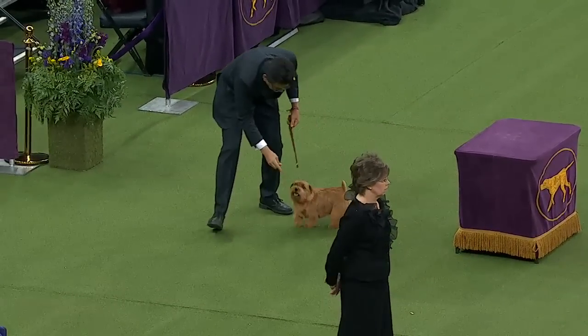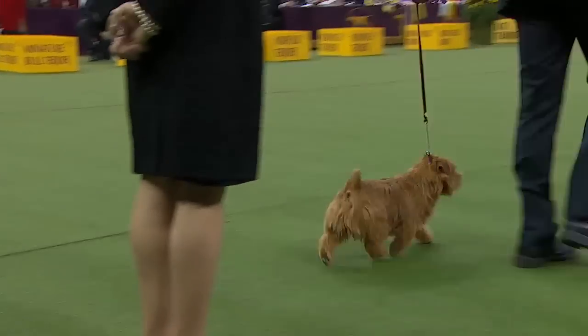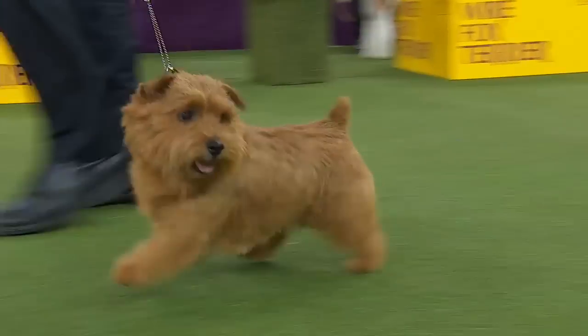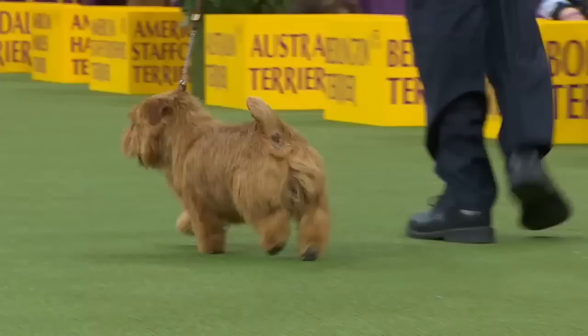This is Norfolk Terrier number seven. So we have the Norfolk and the Norwich, and the easiest way to tell them apart is if you remember the saying 'a witch's hat' — because that's how their ears are shaped. This is a Norfolk, which has the drop ear.